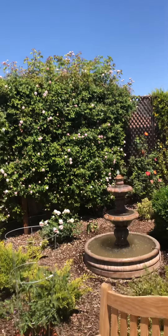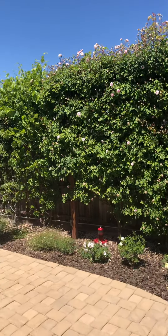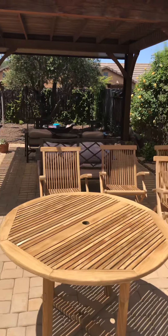Then we have this big back wall, a 10-foot hedge — a property divider. And I'm in the middle of refinishing a teak patio set. That's a big project.